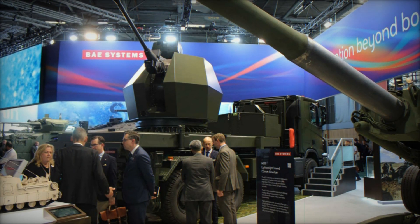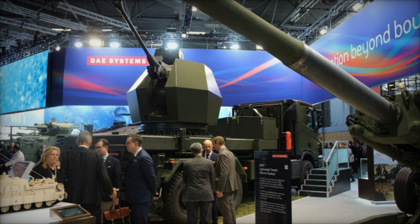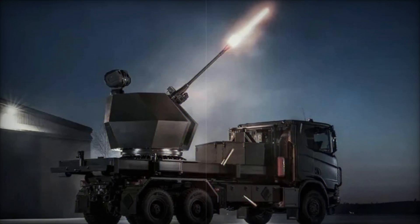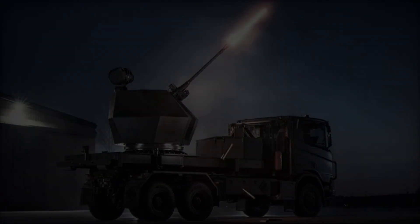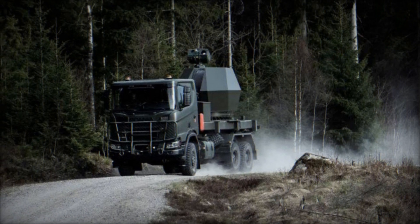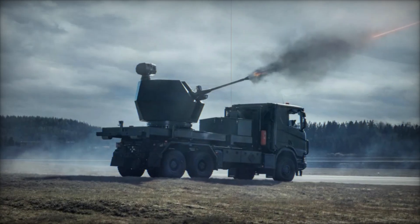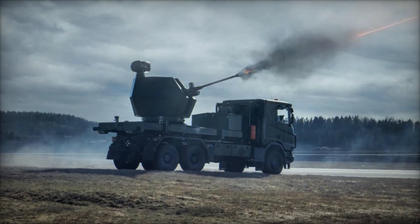The Trident MK2 air defense system by BAE Systems, showcased at Eurosatory 2024, represents a significant advancement in military technology. Its modular design, advanced fire control systems, and compatibility with various vehicle platforms make it a versatile and powerful solution for modern air defense. As BAE Systems continues to refine and test the Trident MK2, it is poised to play a crucial role in enhancing the defense capabilities of military forces around the globe.